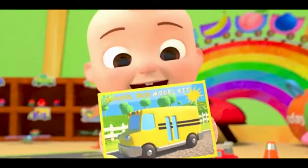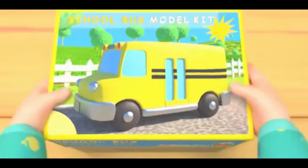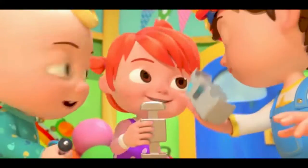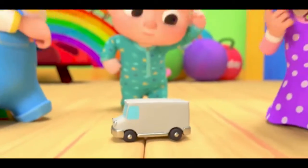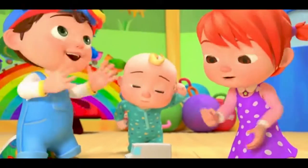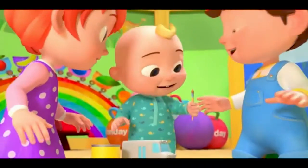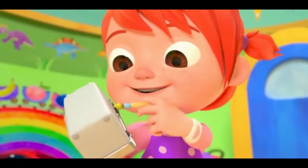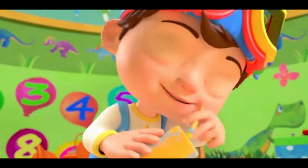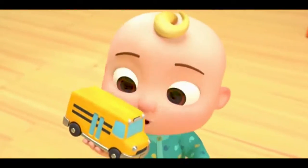Let's all build our new toy cars! Fast, fast, colorful new toy cars! Let's all build our new toy cars. What color should we use? Yellow! I'm going to paint the school bus yellow. Wow! It looks great!